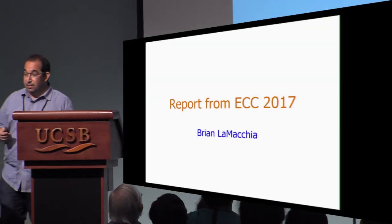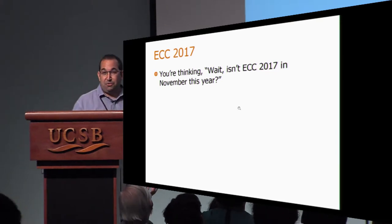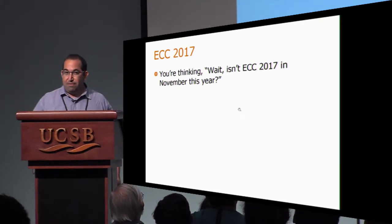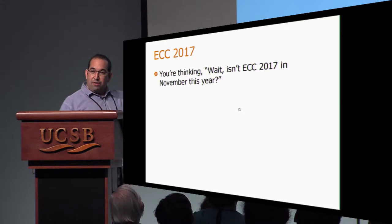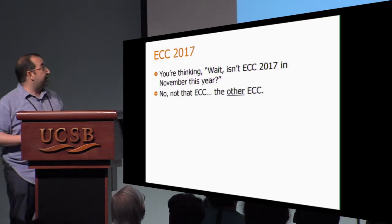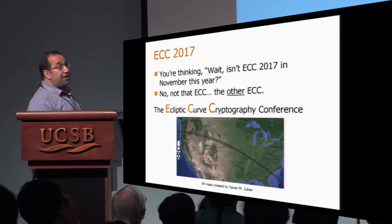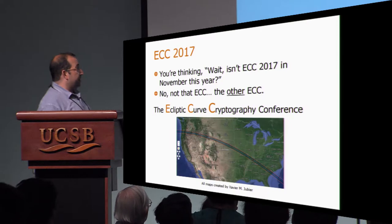I'm here to give you a quick report from ECC 2017. Now, I know what you're thinking — wait a second, isn't ECC 2017 in November? In fact, if you didn't go out to the break, you saw an advertisement for it at Nymogen in the middle of November. But that's not the ECC I'm talking about. I'm talking about the other ECC — the Elliptic Curve Cryptography Conference, which was held yesterday.